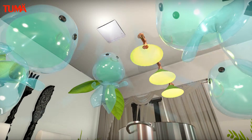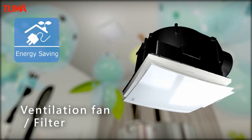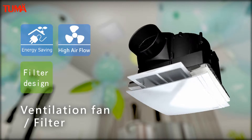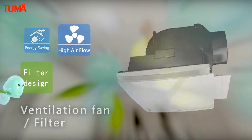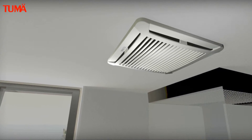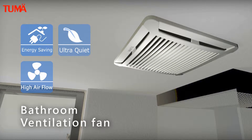The ventilation fan with filter design is energy-saving, lower power, high airflow, and features a filter design making it easy to clean. The bathroom ventilation fan is energy-saving, lower power, ultra quiet, and high airflow.